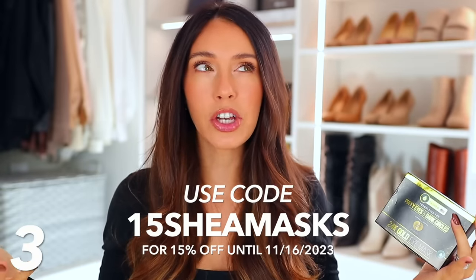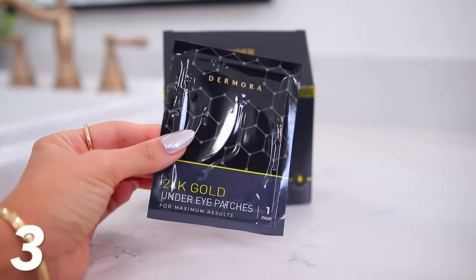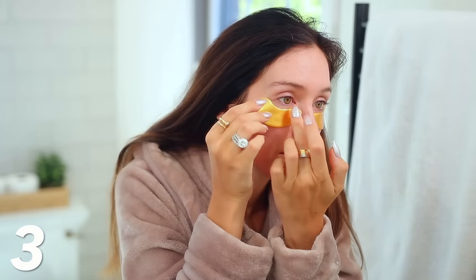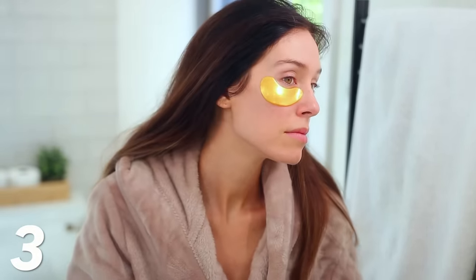I believe the code is 15SheaMasks and you get 15% off any of their products. I have the puffy eyes and dark circles version — you peel it off, it's all slimy and actually very cooling. You can even store these in your refrigerator to make them so cold. You just put it under your eye, it feels amazing, brush your teeth, do a few things, then peel them off about 15 minutes later. It's so much smoother, it's de-puffed — you just look younger.